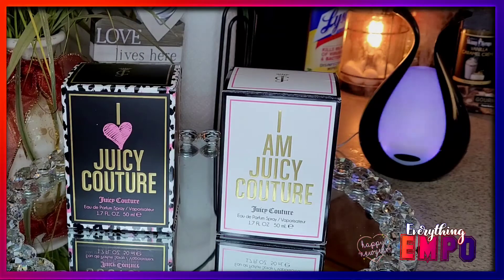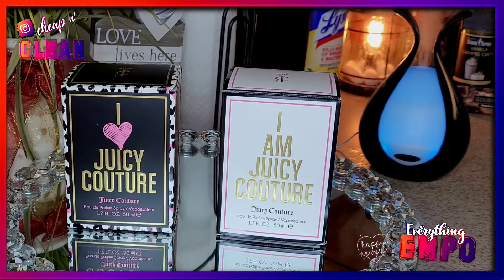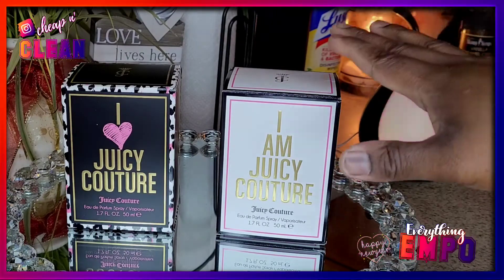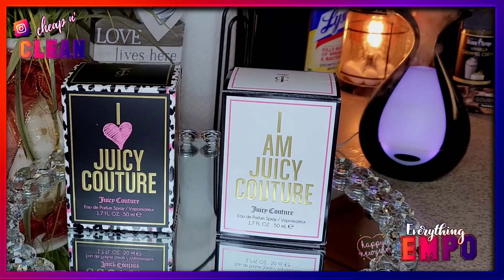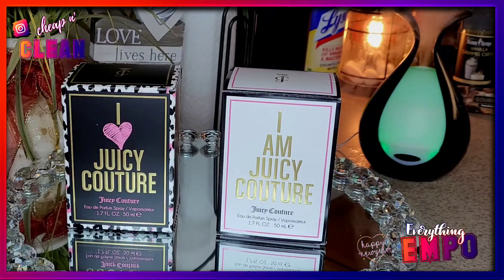I got them for $19.99. There are three scents: the I Am Juicy Couture, which was released in 2015 and comes in the white box; the I Love Juicy Couture, released in 2016; and the I Am Juicy Couture Joy Dry Isle Shimmer Mist, also released in 2016. I don't have the shimmer mist.